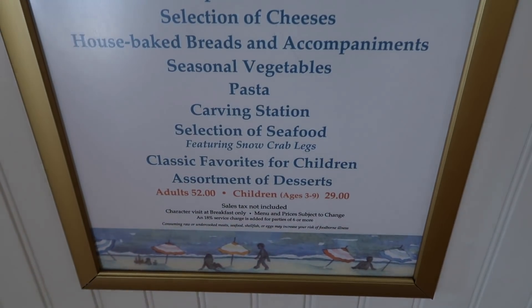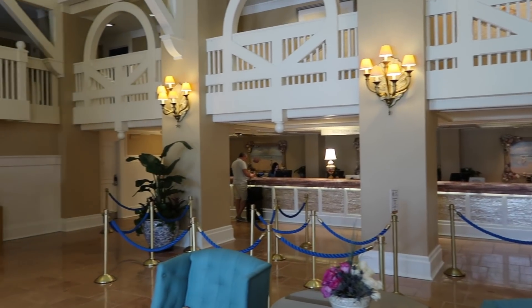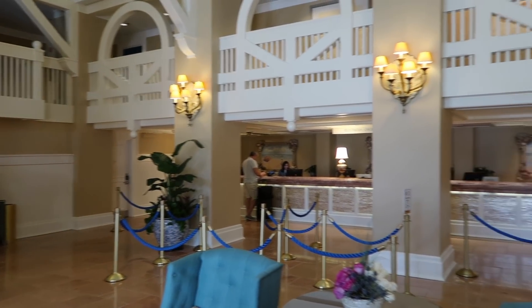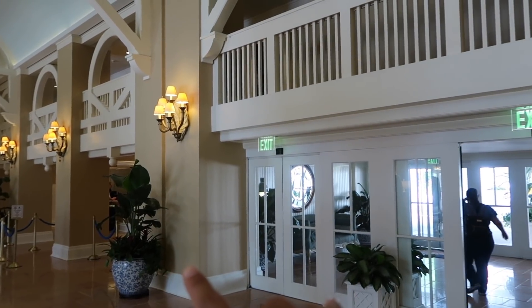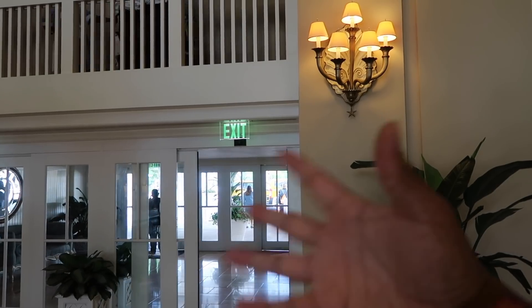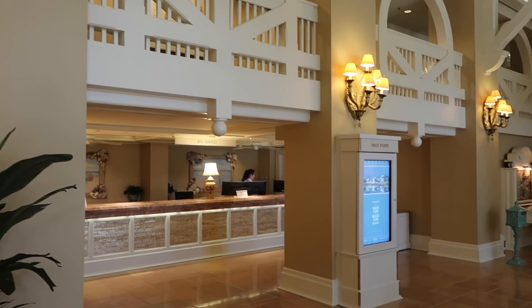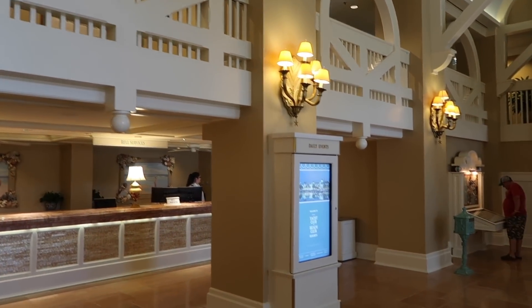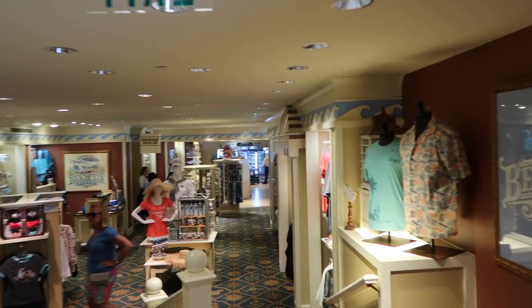The seafood buffet is $52 for adults and $29 for children. Check-in and check-out is right here along with questions about park tickets and transportation. Right next to hotel registration is the main entrance where you get dropped off for your Magical Express, taxi, and parking. Bell services is also here on the right.